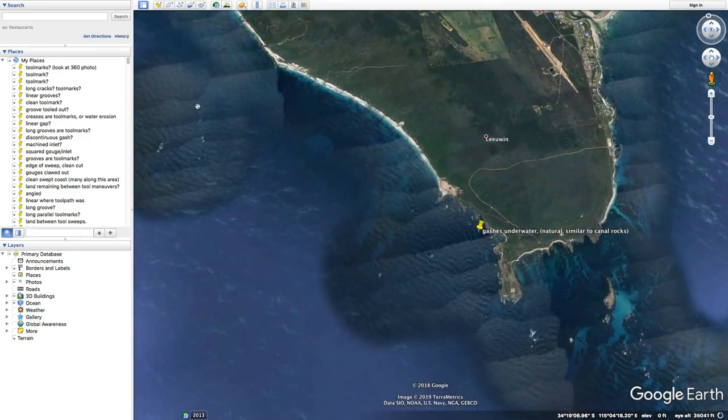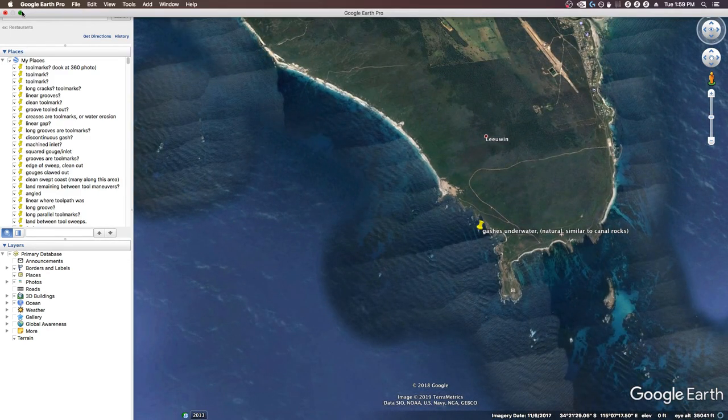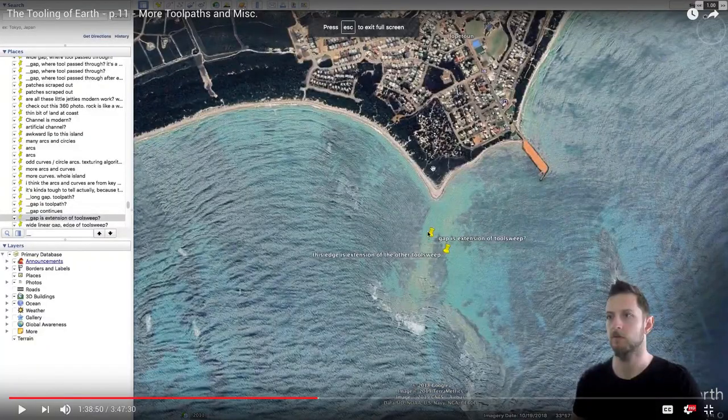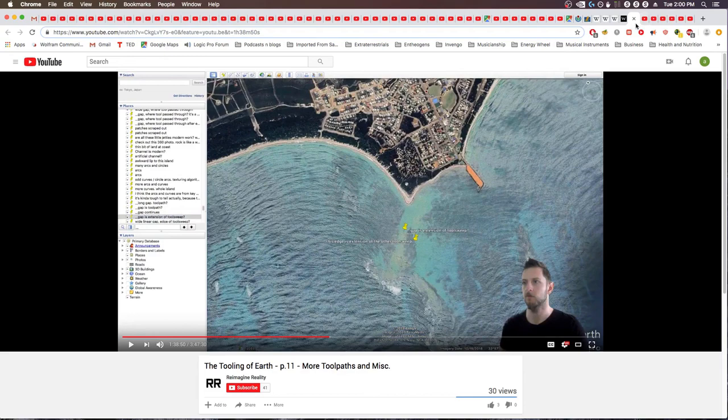Canal rocks example from video 11 again — this path here is probably just swash and backwash of the water in accordance with the coastline, eroding this path rather than it being an artificial path. Extension of a sweep — well, maybe not. It could just be that the rock was in this pattern and then affected the water in such a way as to form the coast like this. That's more likely.